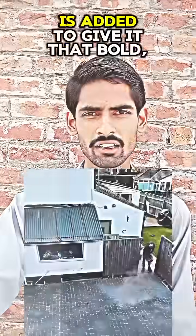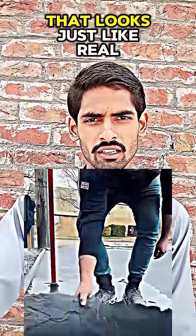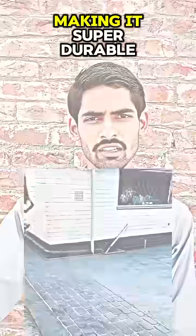Then a color hardener is added to give it that bold, realistic finish. After it sets slightly, the stencil is pulled away, revealing a detailed design that looks just like real stonework. It's sealed for protection, making it super durable and low maintenance.